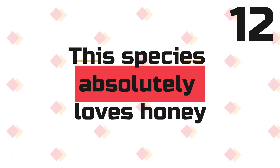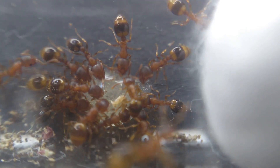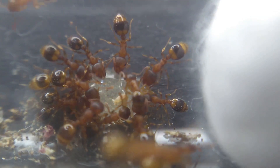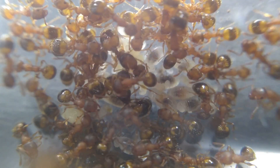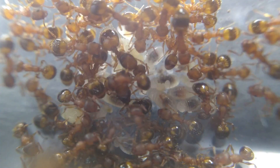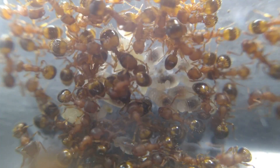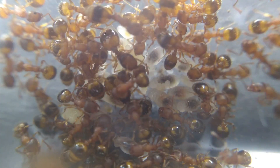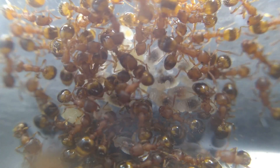Fact 12: This species absolutely loves honey. When keeping these ants, I found that they absolutely love honey. They don't even like it watered down — they like pure organic honey. They also really appreciate when I give them a dead fly. Fact 13: This species is easy to care for. Acorn ants are not hard to keep and do not require a difficult setup. They are a small species which should be fed every three days or so, with a mix of sugar in the form of honey or fruit, as well as proteins such as dead flies, mealworms, and crickets, chopped up. You can boil them to be sure you remove any harmful nasties from the insects.